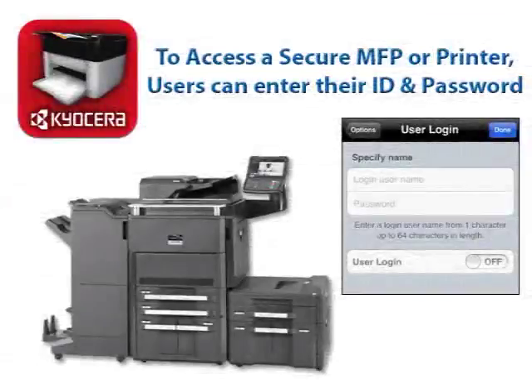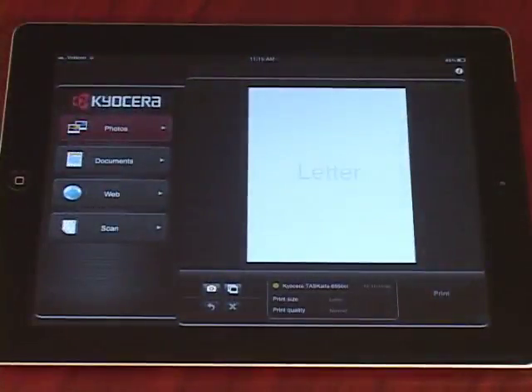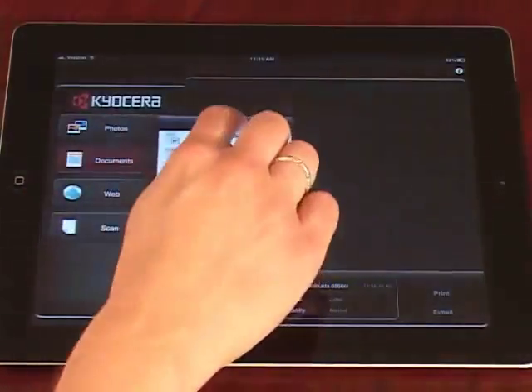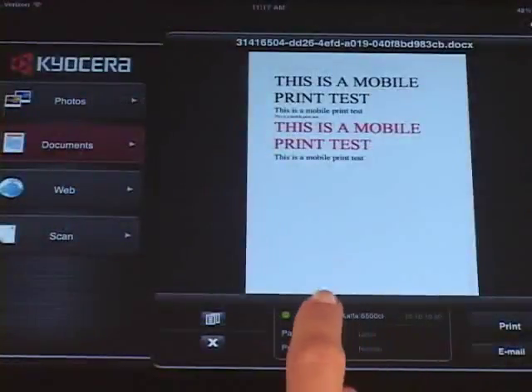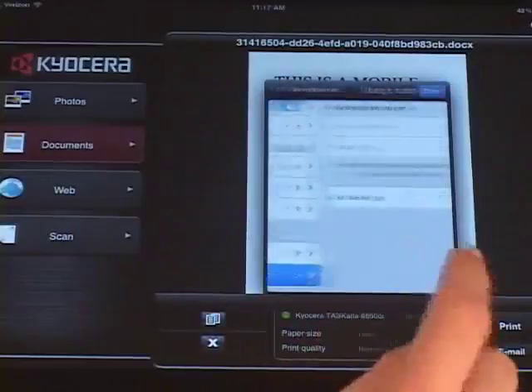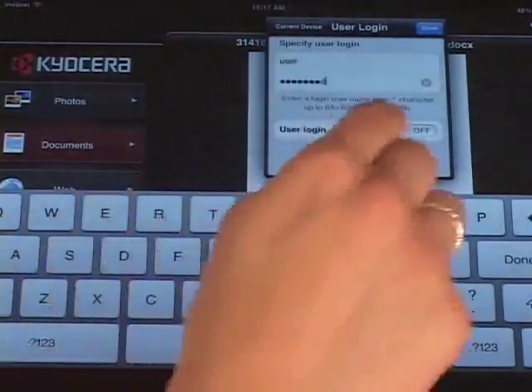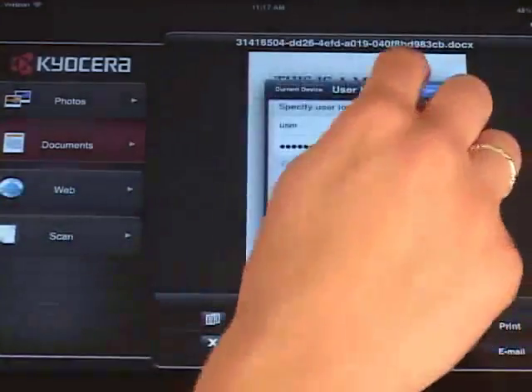To access a secure MFP or printer with Mobile Print, users can enter their username and password directly from their mobile device with the User Login feature. Launch the Kyocera Mobile Print app from your device. Then select a tab for photos, documents, or web. Tap Select a Device. Under Authentication, select User Login. Enter your username and password. Set User Login to On, and select Done.